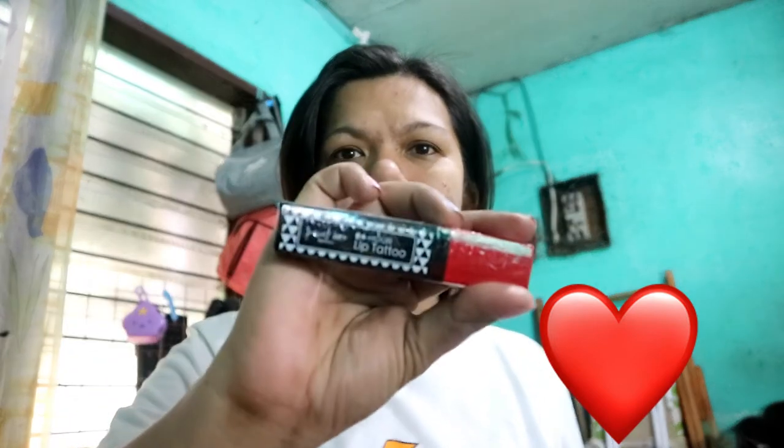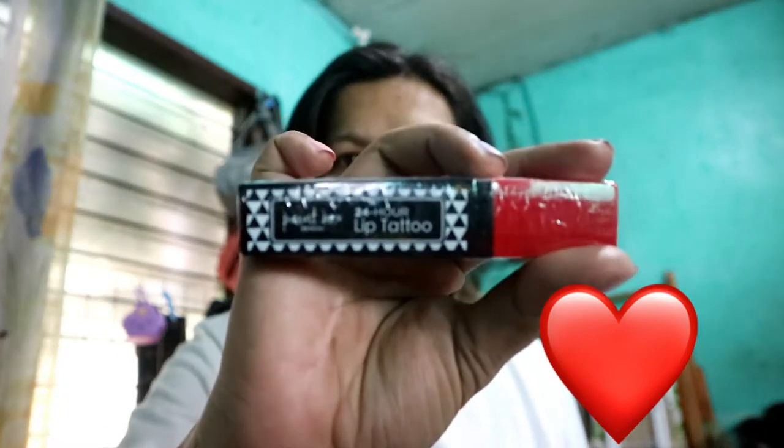Hello guys, welcome back to my channel! We are back with another video. Today we have a product review featuring two products. The first one is this paint box by Bench 24-hour leave tattoo, available at a shop for 259 pesos. And then we also have this Bench Paint Box cream blush in Cherry Blossom.